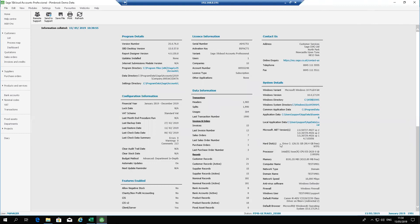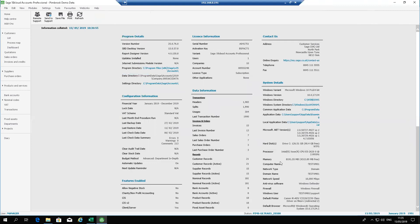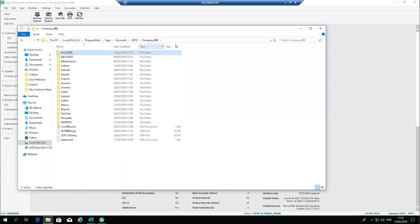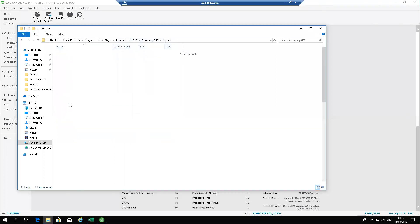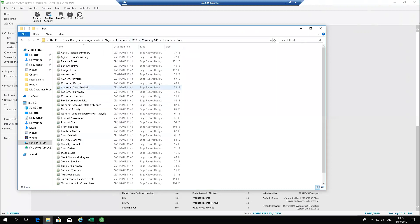Another question about where to save the reports: in Sage 50, go to Help and About. Under Program Details, click Data Directory to open your data folder. Go back one level to the Company level, which lists all your companies. Inside your company folder, there's a folder called Reports, and within that a folder called Excel — that is where you save all your Excel reports.